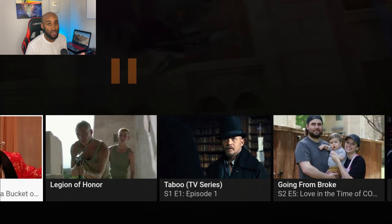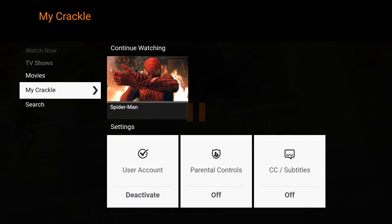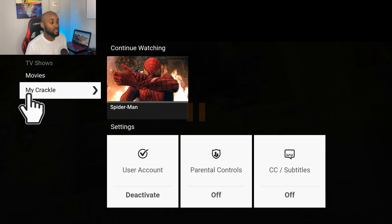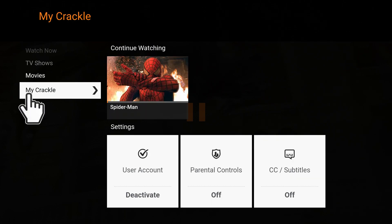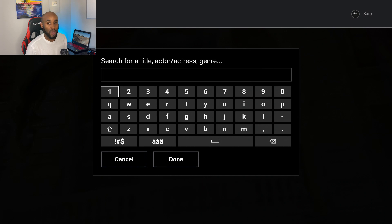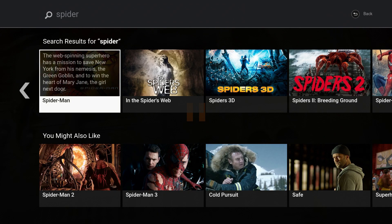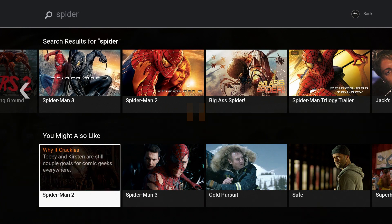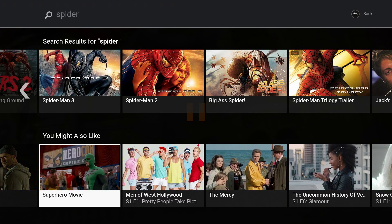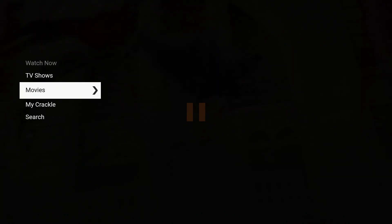They'll have movies and TV shows in that section. On the left-hand side you'll see TV shows, movies, and My Crackle which is a favorites page — it also adds whatever you're currently watching. You can deactivate your account, add parental controls or subtitles. Down below there's a search category where you can search by actress, genre, or specific movie title. If I type in 'spider' it gives me all the movies with that word in the title, including Spider-Man 1, 2, and 3.